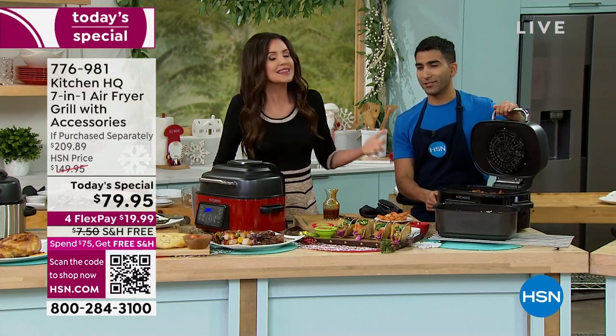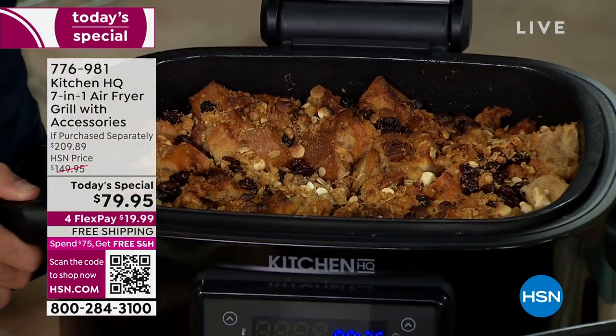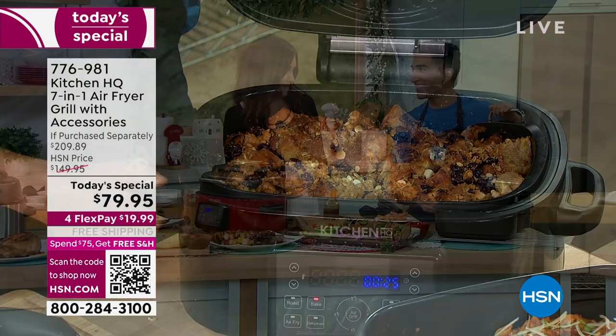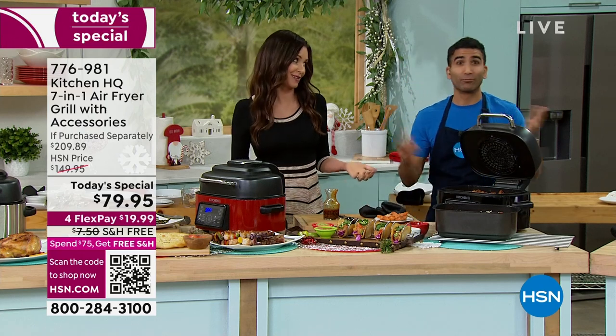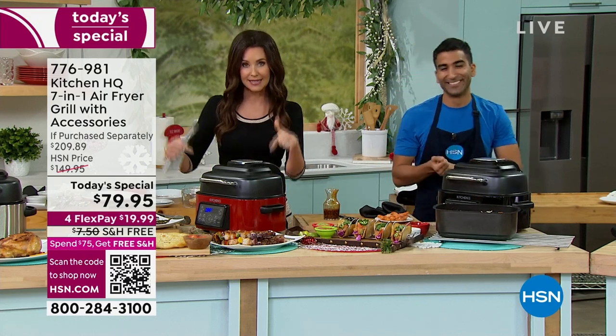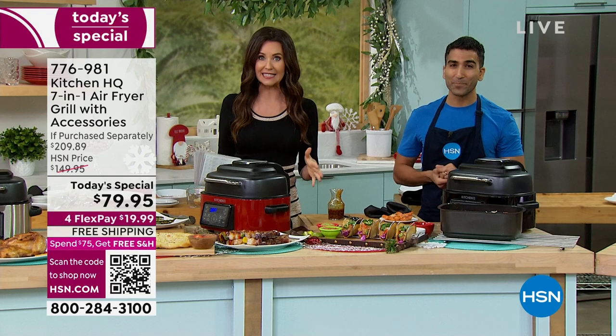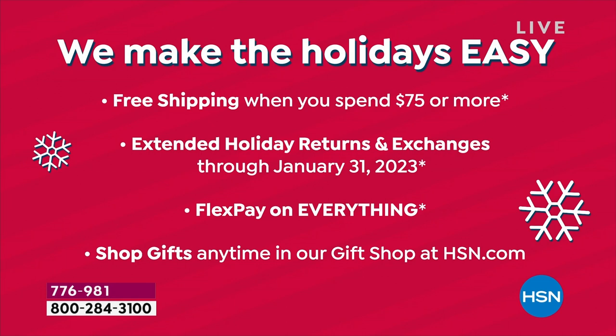There's the French toast — this is Christmas morning. Not only is this going to be free shipping and handling, it's going to make your holidays easy. It's time to shop for everything you need to cozy up for fall. Spend $75 or more and get free shipping on everything all day long. This today's special is $79 and that unlocks free shipping for you all the way through midnight. Visit hsn.com for details and start shopping.